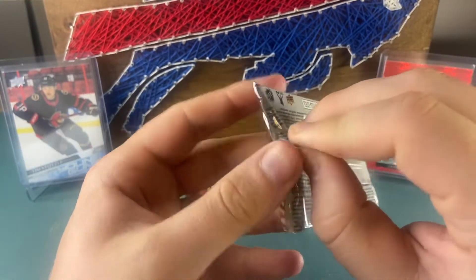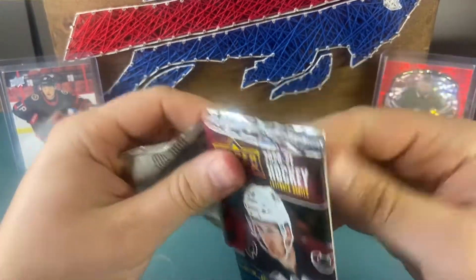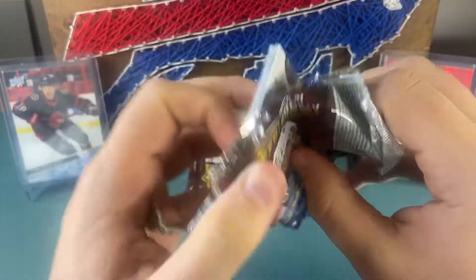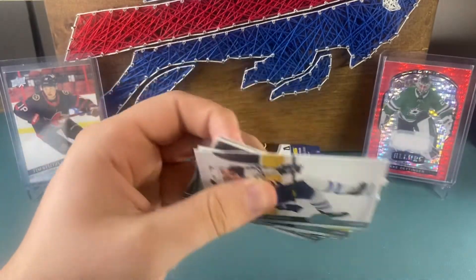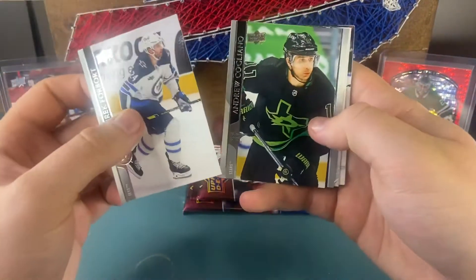Like I said, I like the inserts in these boxes. Not tons of value in them but nonetheless they're cool looking cards. Can't complain, especially if that's what you're into like me. It's not always about the value — sometimes it's about how the cards look and how cool they are.